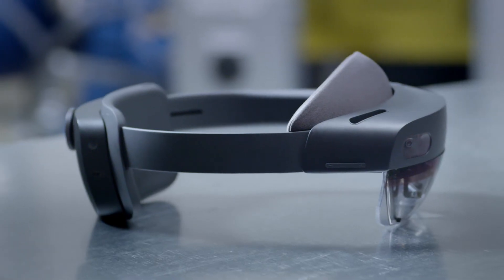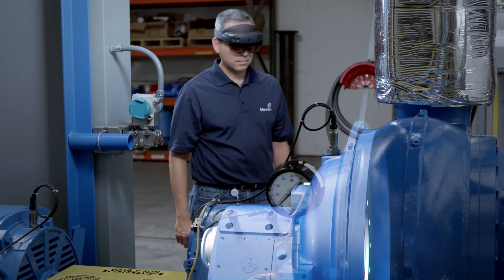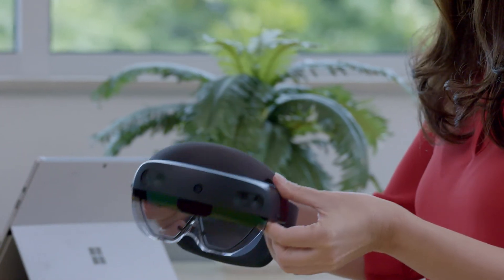Using Microsoft HoloLens, that customer experience is truly immersive and you get to understand a lot more. It's just a new way of looking at your equipment that you've never had before. With the PTC Vuforia solution and the Microsoft HoloLens together, I think we can really provide a transformative experience for our customers in the industrial market.